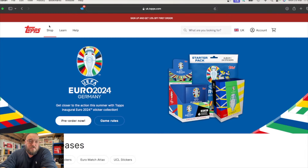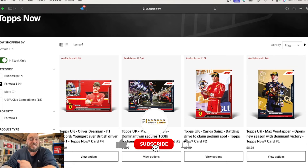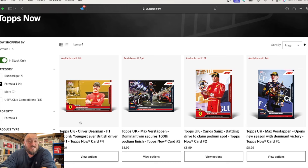So this is the official Topps UK website. I'm going to go into their shop section and click on Formula 1 — the Topps Now Formula 1 cards. The very first image of this year's set is Max Verstappen opens new season with a dominant victory. These cards are actually for the first and second races of this year. There are no images here for Australia — I bet we're going to receive some more Topps Now images probably next week, but these are for the first two races. So we have Max Verstappen opens the season with a dominant victory, Carlos Sainz battling for the drive to claim a podium spot, Max Verstappen's dominant win secures a hundredth podium finish, and probably the most popular one: Oliver Bearman breaking the F1 record for the youngest ever British driver in F1.